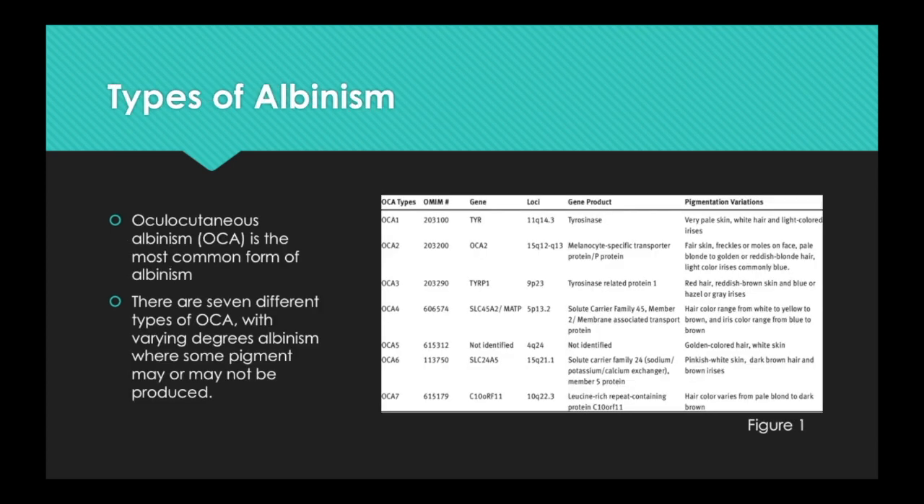There are seven distinct types of albinism. DNA tests can determine the precise type of albinism. Research of albinism genes is ongoing. To date, there are as many as seven forms of oculocutaneous albinism.